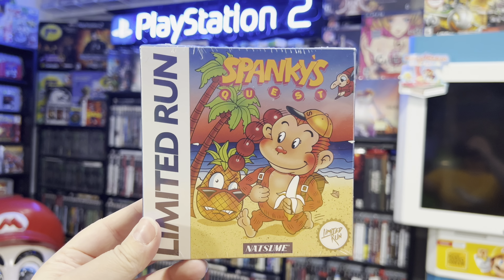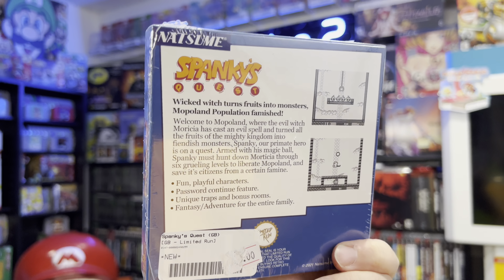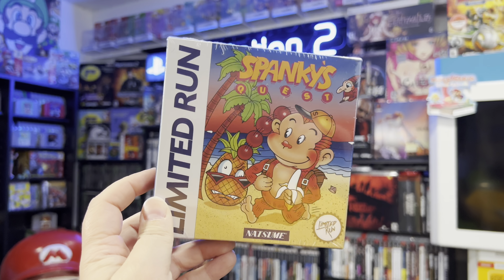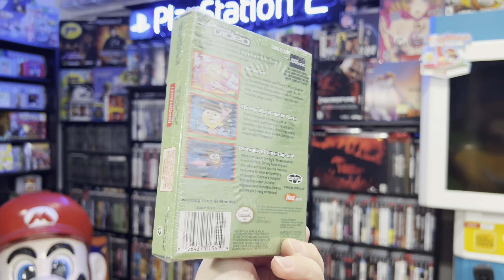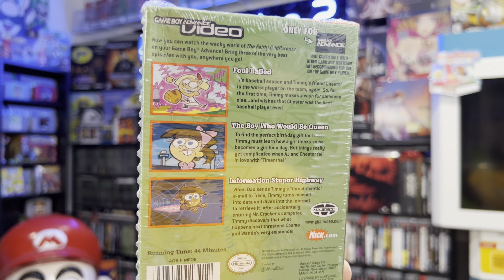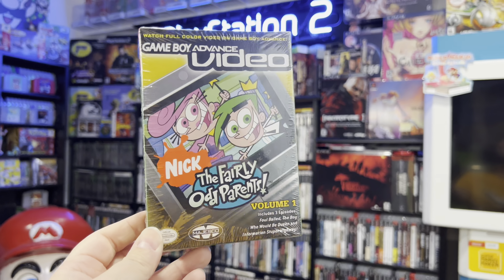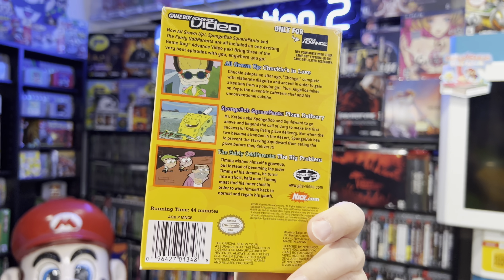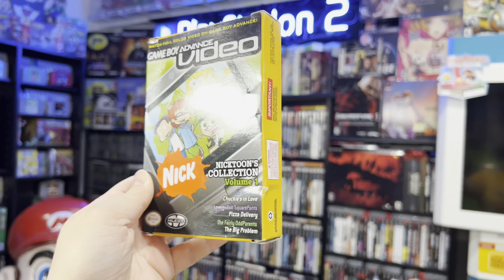They even threw in these. Because in my panel I mentioned that I liked Nickelodeon, they threw in this Game Boy Advance video — Nickelodeon's The Fairly Odd Parents Volume 1. And then we have this Nicktoons Collection Volume 1 with All Grown Up, SpongeBob SquarePants, and The Fairly Odd Parents. These Game Boy Advance videos are really cool, and this one is actually still sealed, along with some of the limited run games. I did not expect anyone to just give something over — that was really cool of them.